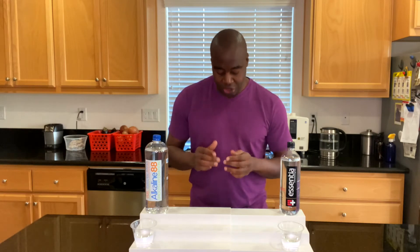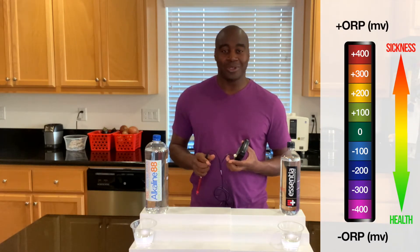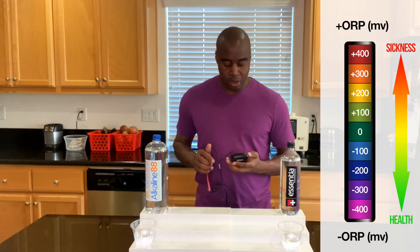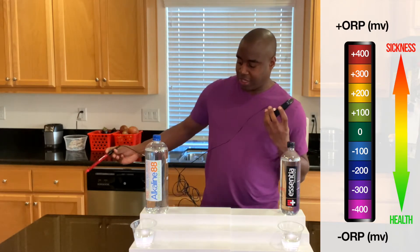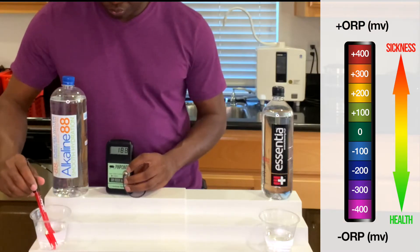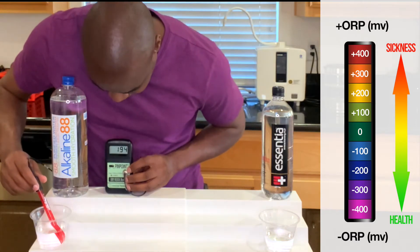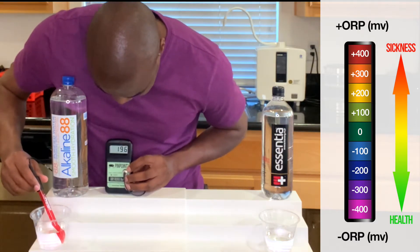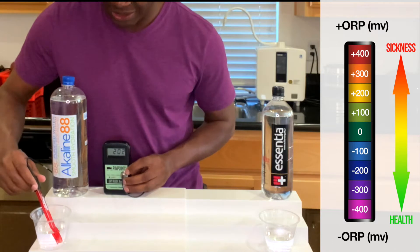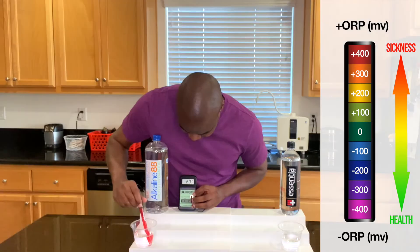So what we're going to do here is use this ORP meter. If we get a positive number, it's oxidizing us — it's causing us more harm than good. If it's a negative number, it's an antioxidant. Let's see what we get with Alkaline 88. We are getting a positive 196, so that means this is oxidizing. It's still going up — it even went over 200.